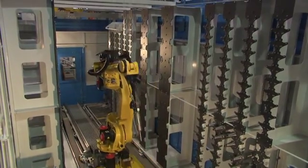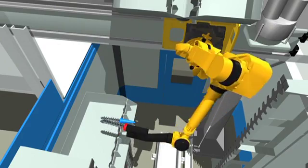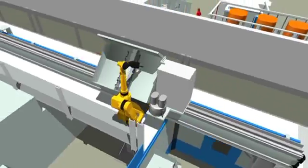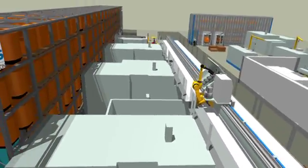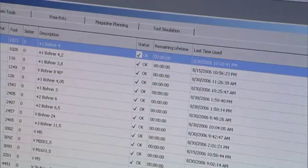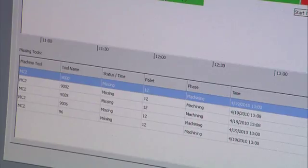The number of tools can be reduced especially significantly in production where each machined workpiece requires a large number of tools and there are only a few common tools. The machining process can be monitored very accurately, including monitoring individual tools and use times.